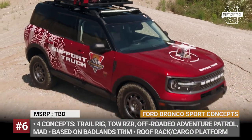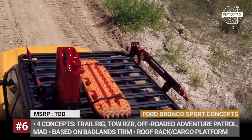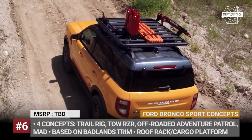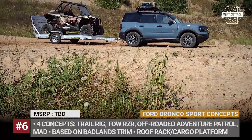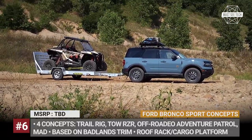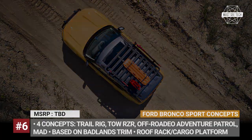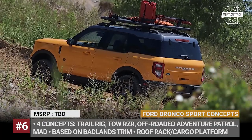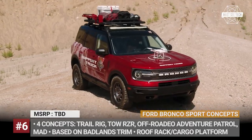All of them are based on the all-terrain Badlands trim that comes riding on more rugged tires and featuring additional cargo platforms, roof rack and crossbars. The Mad model comes paired with Borea's MXT trailer. The Tow RCR gets a class 2 trailer tow package, while the Trail Rig boasts a 1-inch lift kit, new LED lights and larger 31-inch BF Goodrich mud-terrain tires.